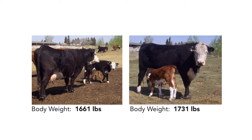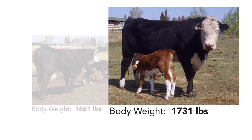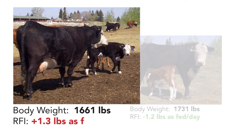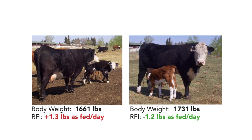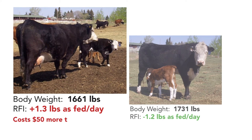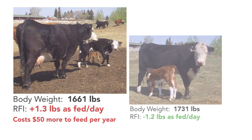Both these Angus Hereford Cross cows are 1,700-pound mature females who have raised and weaned a calf every year. The cow on the right with the red calf has an RFI score of negative 1.2 pounds as fed per day, whereas the cow on the left has an RFI score of positive 1.3 pounds as fed per day — meaning the cow on the left eats two and a half pounds more feed per day to perform the same, equating to an increase in her feed bill of over $50 per year due to nearly 1,000 extra pounds of feed consumed.